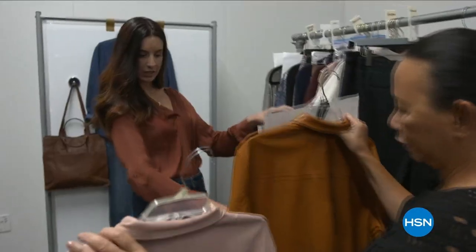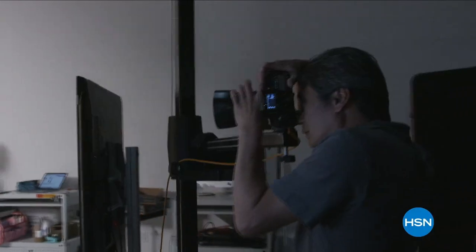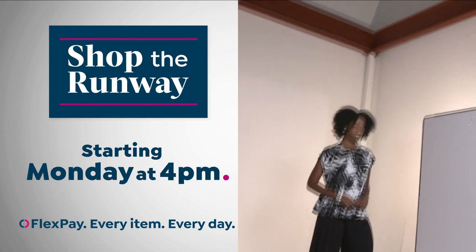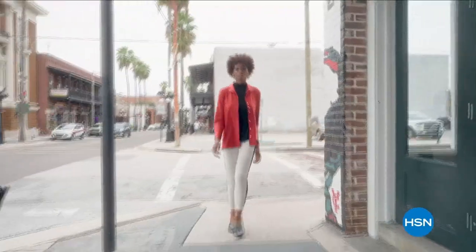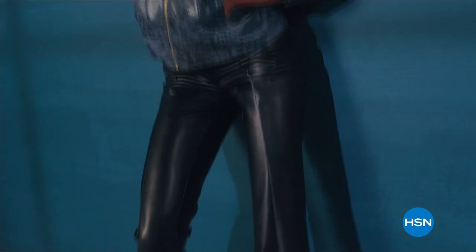Hey there, it's Leslie, your HSN style expert, here with exclusive behind-the-scenes access to this year's fall fashion selection. Join me on the runway for a week-long series that will get you at peak chic all fall long — we've reserved a front row seat just for you. Shop the runway starting Monday at 4 p.m. right here on HSN.